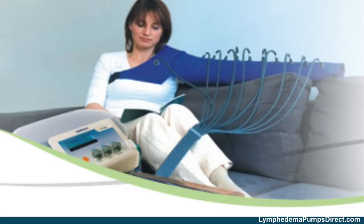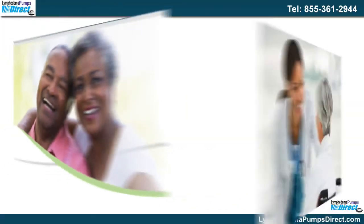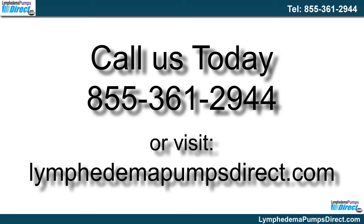For the millions of sufferers of this condition, sequential lymphedema pumps have provided benefits that they would not have had only a few years ago. Dramatically improve the quality of your life with our successful sequential lymphedema pump. We'll work with your doctor and insurance provider for you. Call us today at 855-361-2944 or visit lymphedemapumpsdirect.com.